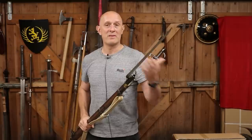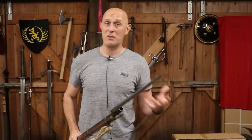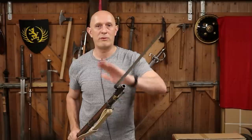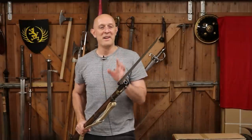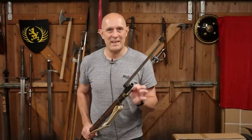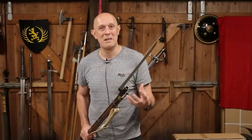Most people will think of the term 'bayonne,' the city in France — which I've been to, it's very nice by the way — in the Pays Basque, and they would think that this is a French invention. In fact, lots of websites do say that. But it's not as clear-cut as that. The fact is that the bayonet comes out of necessity, and that's why in this video we're also going to look at why the bayonet was invented.